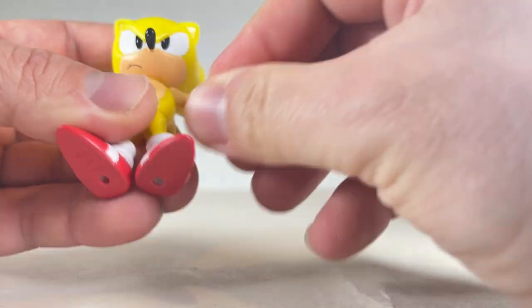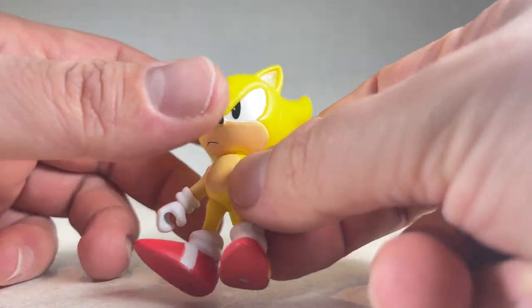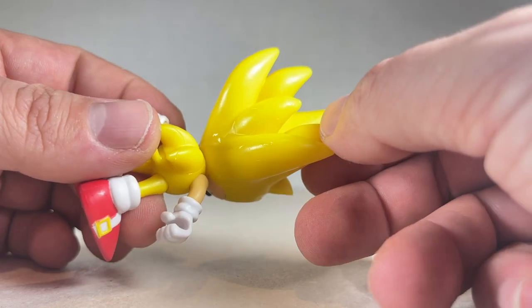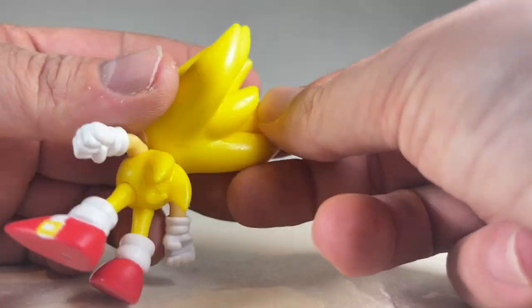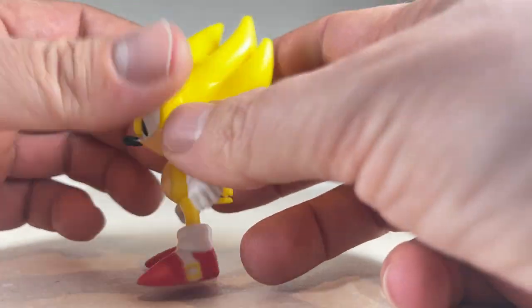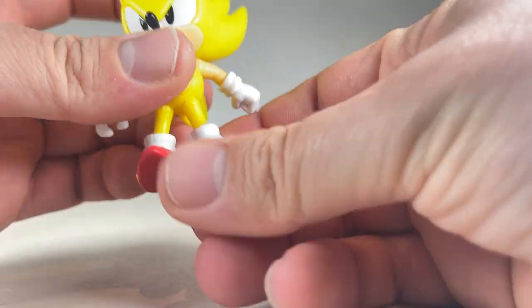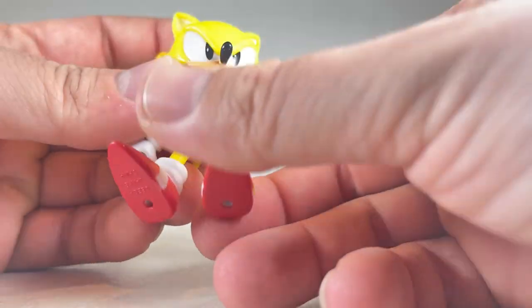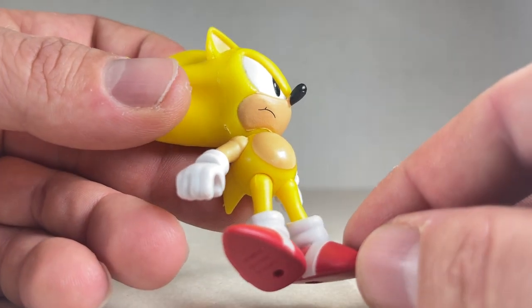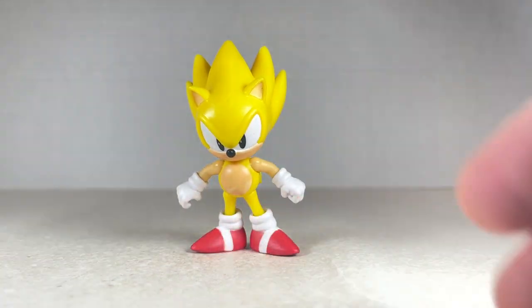You can swivel all the way around and up and down on the arm. I really like the look of his face — it's a nice mean look with the eyebrows, wonderful. The tail has a nice sort of down then up shape, a nice little contrast. You also get up and down, swivel, on both legs with two pegs above the feet. There is a blemish on his stomach that's hard to see on camera. Super Sonic is nice looking but has a couple issues here and there.